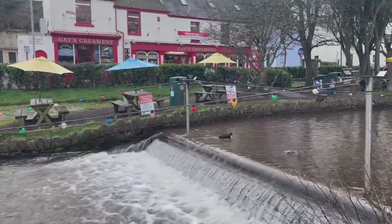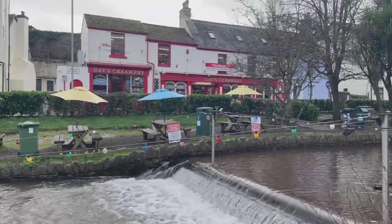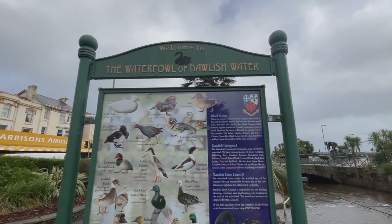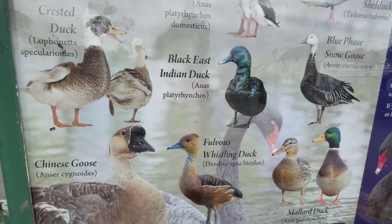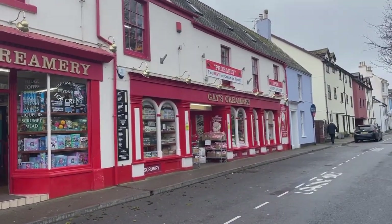I'm so tempted to grab myself an ice cream from Gay's Creamery. I'm going to do it — it may be winter but it's never too cold for ice cream. There are absolutely loads of different types of bird and waterfowl on this water, and this very helpful guide shows you what they all are — which is very helpful to me because I don't know my geese from my ducks. Gay's Creamery do cream by post and say they're probably the best ice cream in town. I got one of those ice creams — it's absolutely massive. I've eaten a lot of it already and there's still loads left. It's absolutely delicious — totally recommend Gay's Creamery for your ice cream when you come to Dawlish.